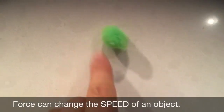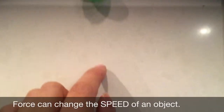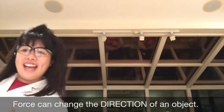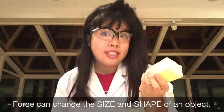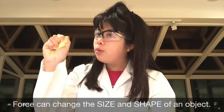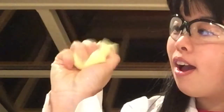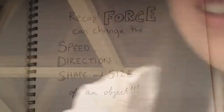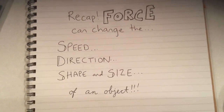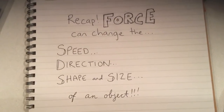Force can change the speed of an object. Force can change the direction of an object. And force can change the size and the shape of an object. To recap: force can change the speed, direction, shape, and size of an object.